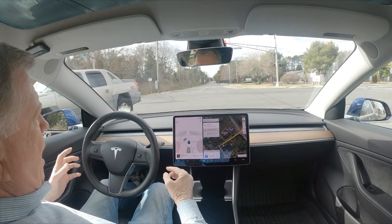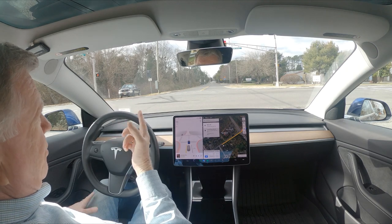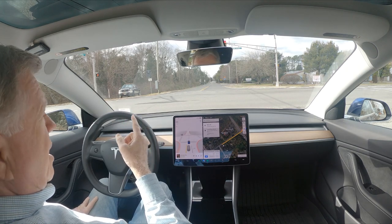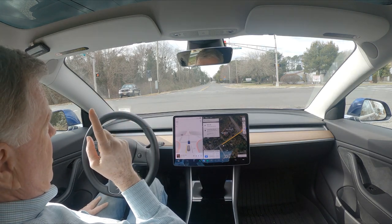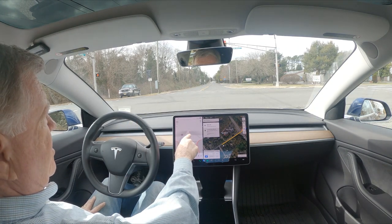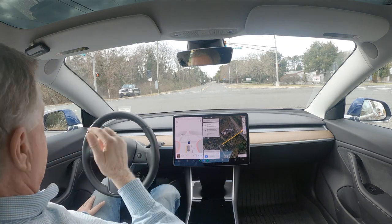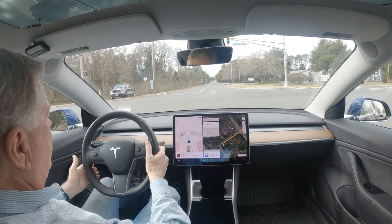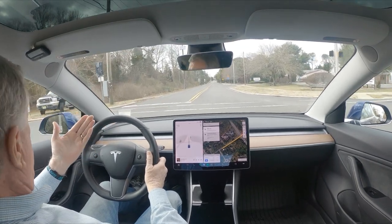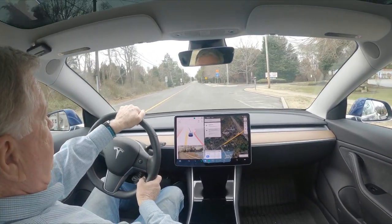I don't know whether you can see this or not, but that light is steady red and this one appears to just be flashing. Maybe that's why it's doing it, but that needs to be fixed because it isn't flashing correctly.